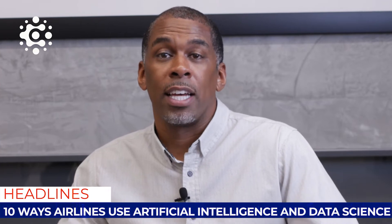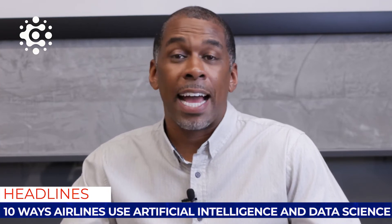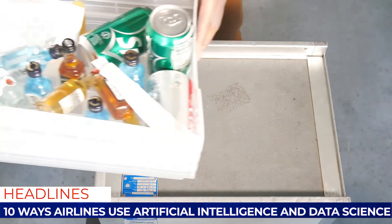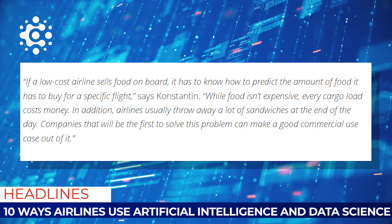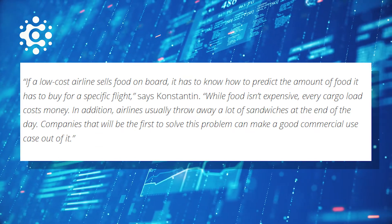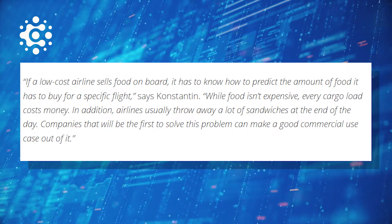The third way is managing in-flight sales and food, and this is exactly how Countify helps our airline clients. We use computer vision and machine learning to help our clients take pictures of the inventory they want to count and we count it automatically. Airlines usually throw a lot of sandwiches away at the end of the day.